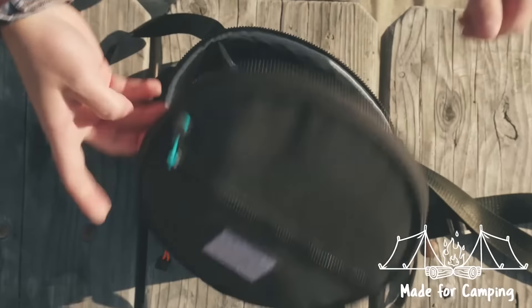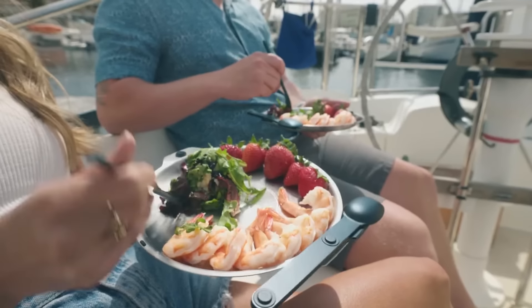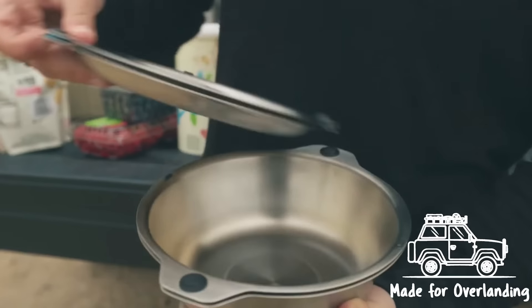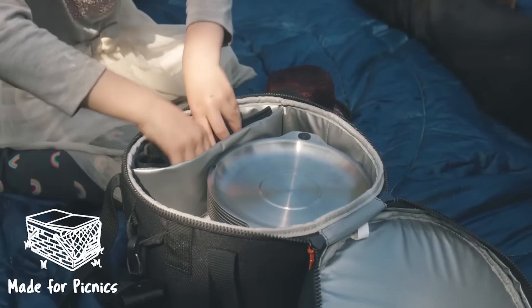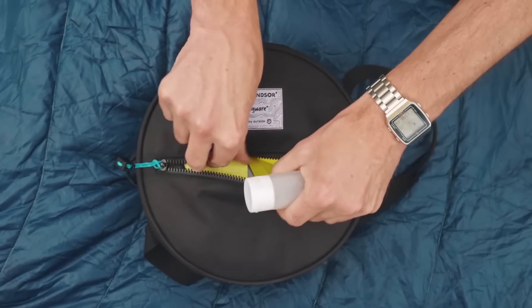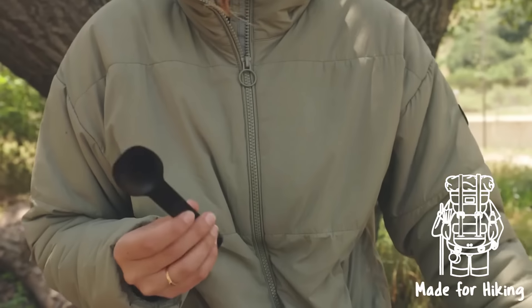Each set comes with a custom-designed bag made from recycled polyester, featuring a waterproof lining and zip pocket for storing cleaning supplies. Full Windsor, the creators, have spent two years developing these bowls and plates, ensuring quality through rigorous testing and a partnership with a high-end manufacturer in China. All packaging is made from 100% recycled cardboard, underscoring their commitment to sustainability. With prices starting at $49, these products are perfectly suitable for busy groups who want to save time but enjoy the kitchen experience.